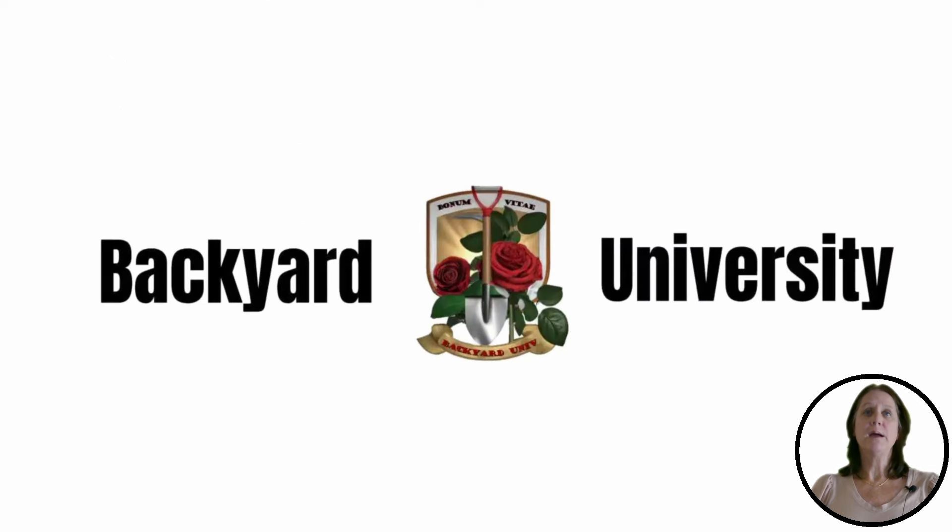If you have any other backyard concerns or questions, click the link below to check out our other videos or visit our website at BackyardUniversity.org. We've also supplied links to our mentioned products for your convenience.